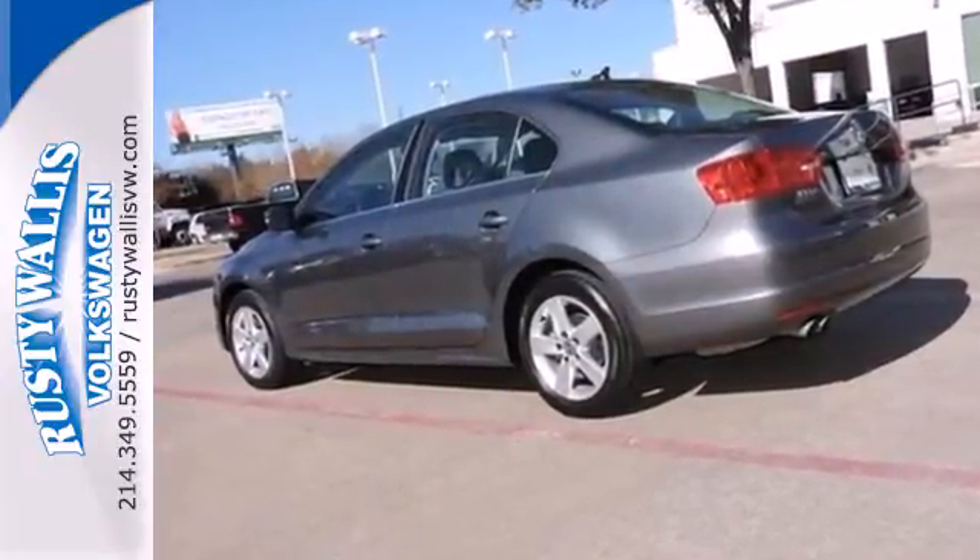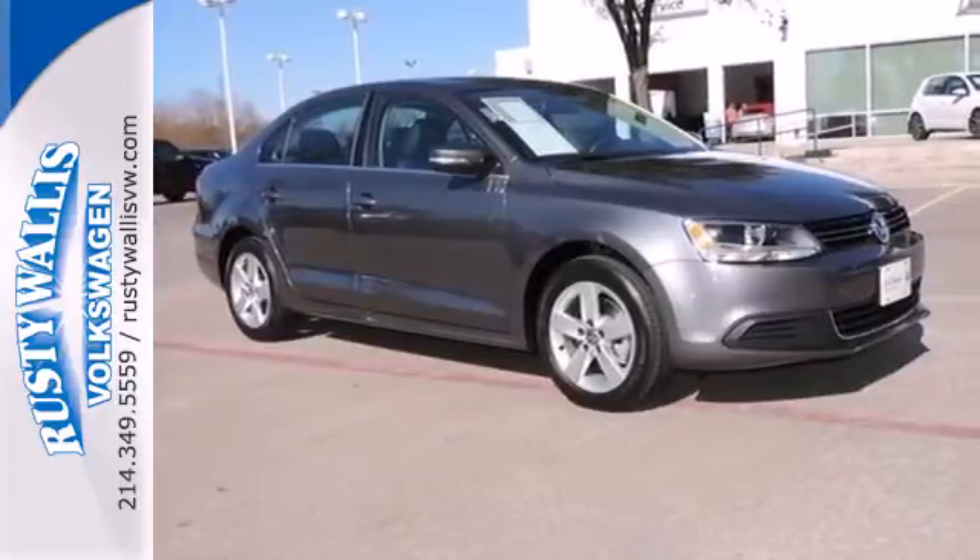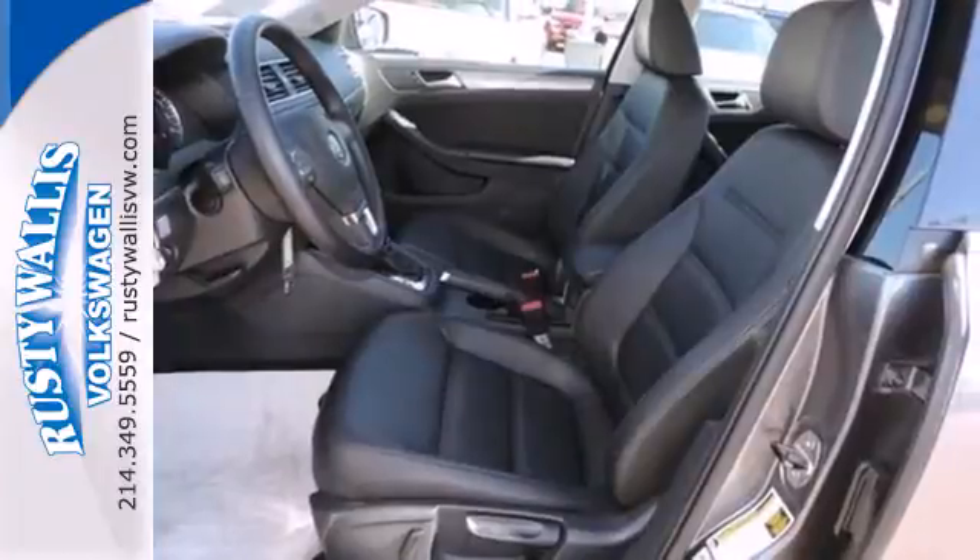With a low-tire pressure warning, an anti-theft system, and the safety of anti-lock brakes, this car provides everything you need in a sporty, comfortable package.